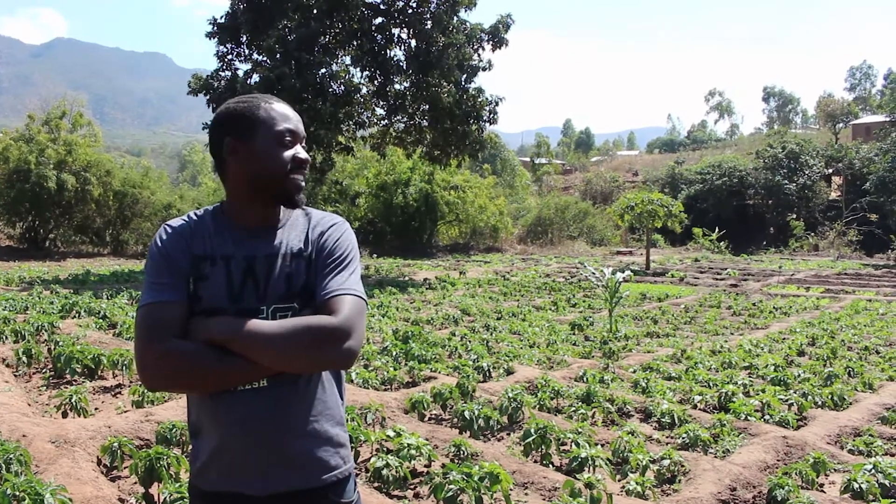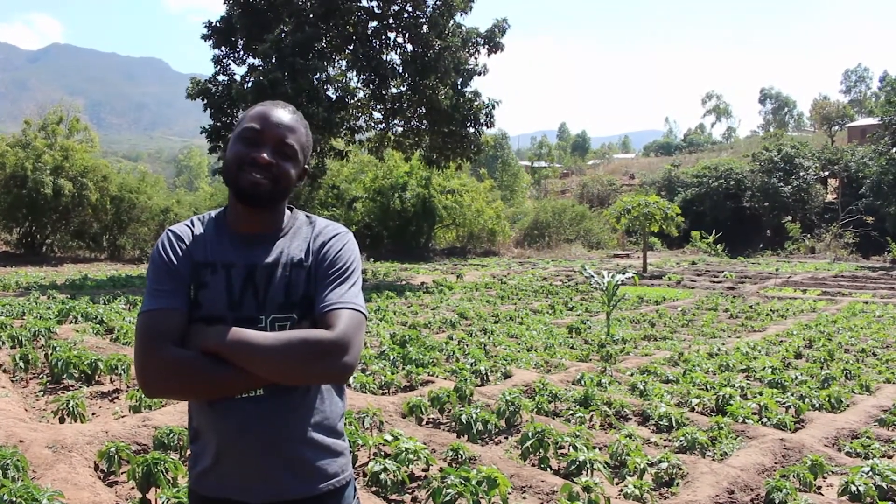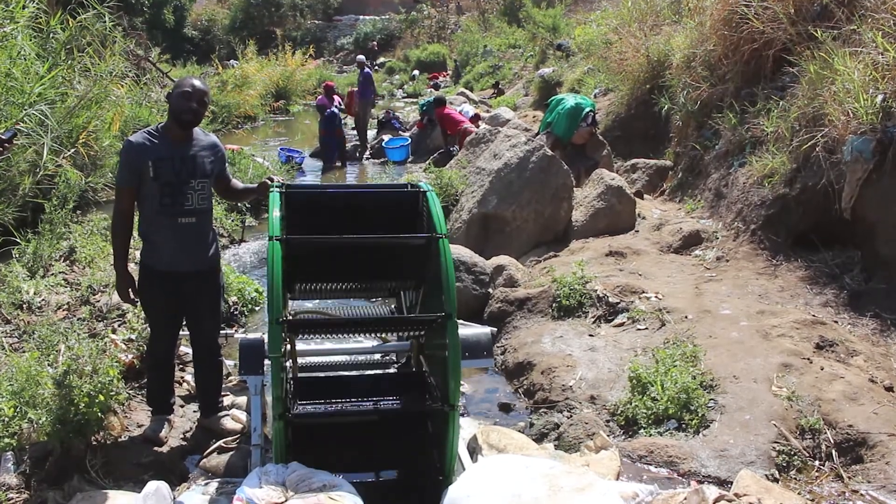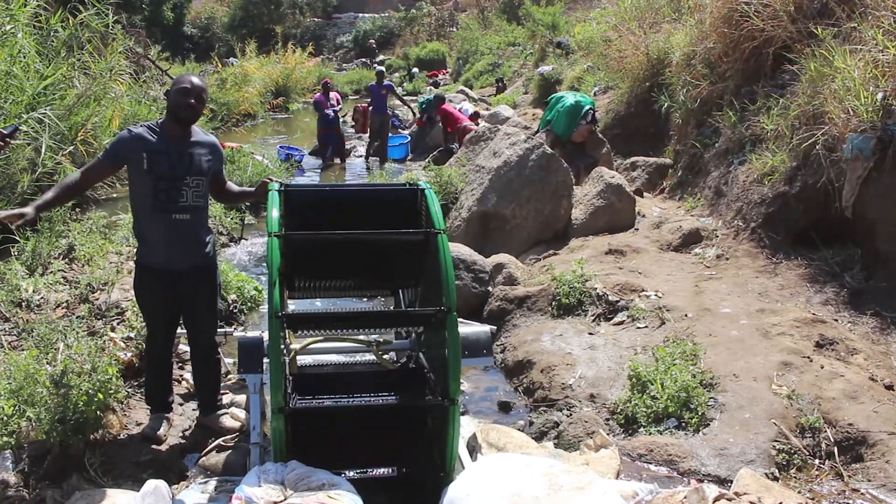This is my farm. This one right here is the pasture farm. That's the one that's irrigating the whole farm.